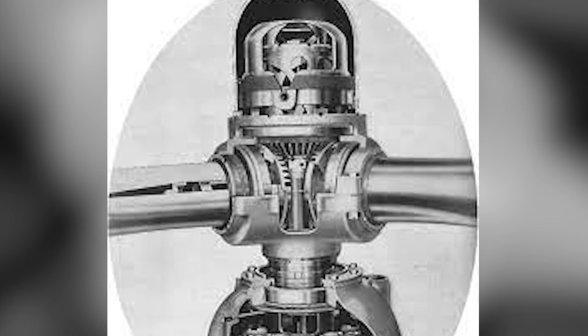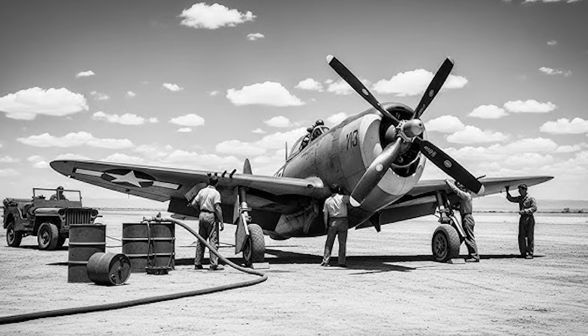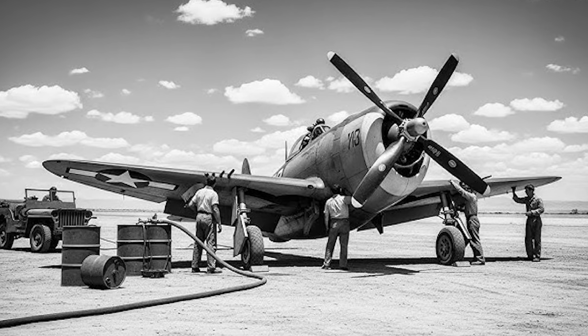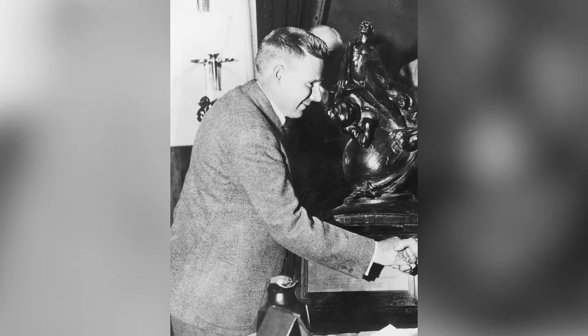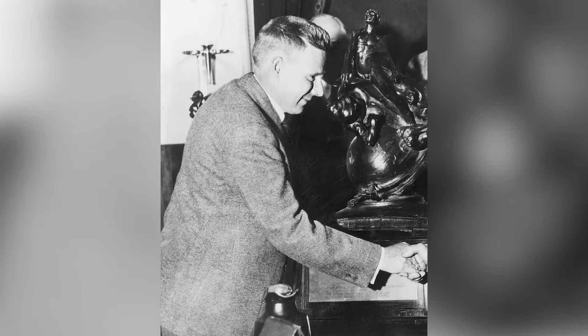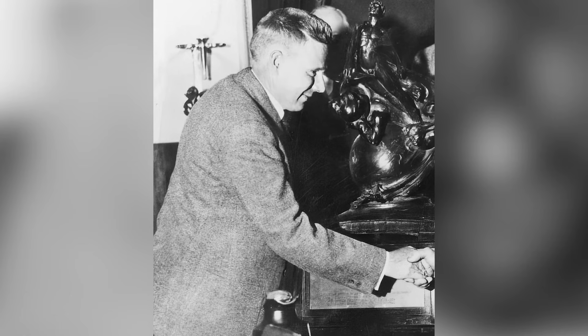That intelligence and persistence can lift even the heaviest challenges into the air. From the drawing boards of a small Connecticut workshop to the skies over Europe and the Pacific, Frank Caldwell's invention reshaped the air war and the future of flight itself. Yet his name remains buried in the footnotes of history — and maybe that's fitting, because the best engineers don't chase glory, they chase solutions.